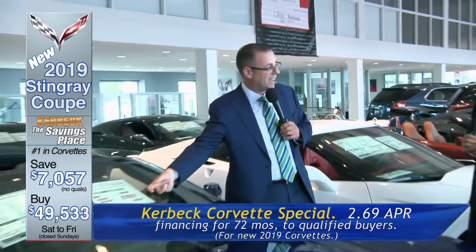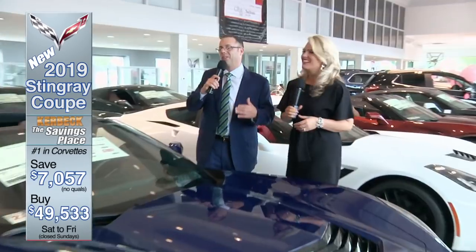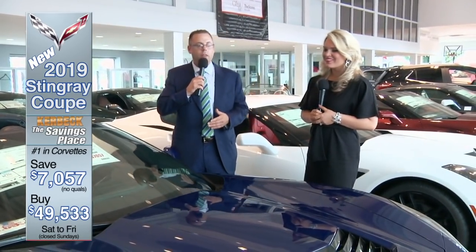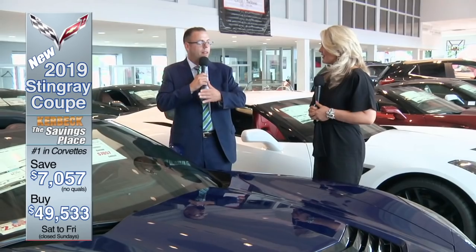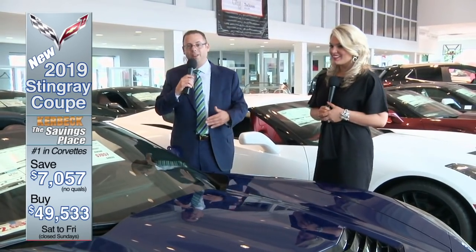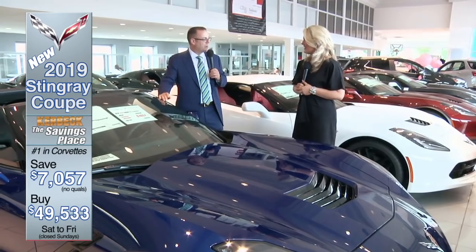Every brand new 2019 Corvette qualifies for a Kerbeck exclusive 2.69% APR financing for a full 72 months. Not only do you get the world-famous Kerbeck discount, but then you also get the financing. Rates keep going up in the news, but right here it's 2.69% APR — a deal we made with our own bank to offer to our Corvette customers. Most of the time with factory finance offers, you don't get the discount and the financing — you have to pick and choose. But here you get the discount, the financing, and the unbelievable selection.